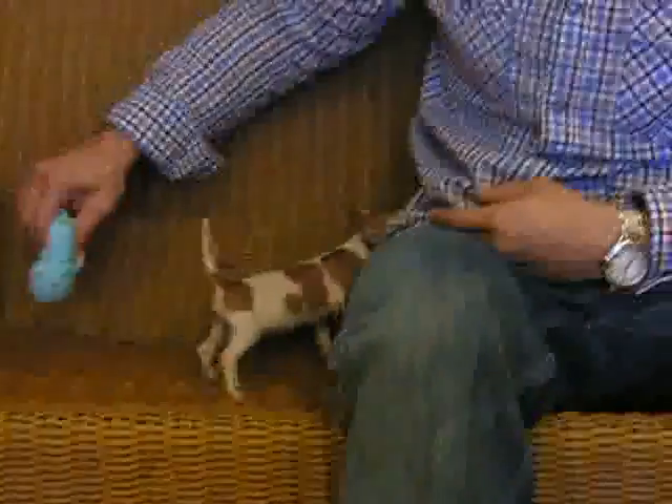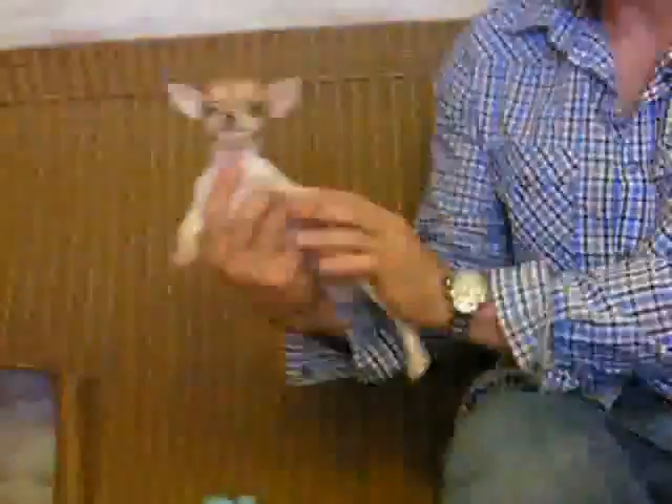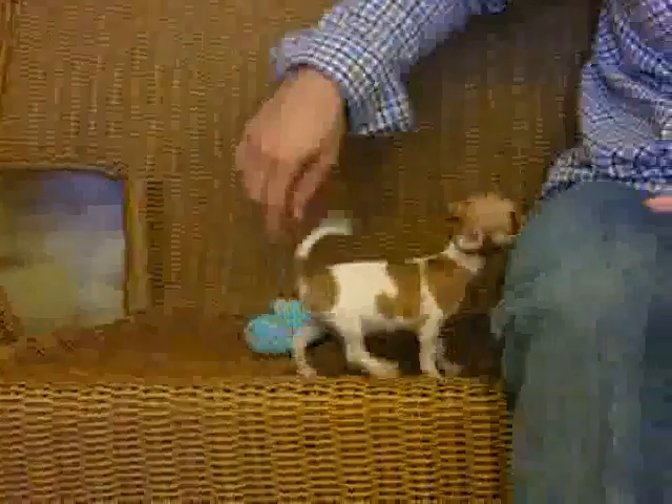I have a cute little Chihuahua here. The markings on this little baby are amazing — she actually matches this chair. Teeny tiny. Look at this little baby, so cute. Fits in the palm of my hand. Really cute little fond face, and the little markings on her are so nice.